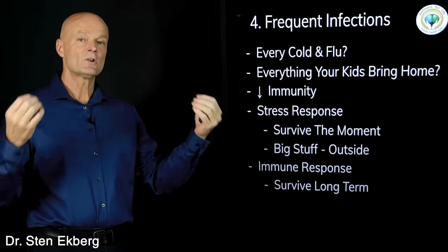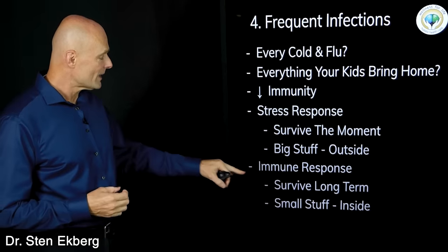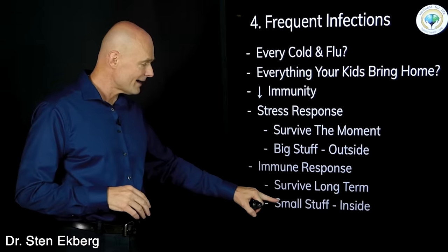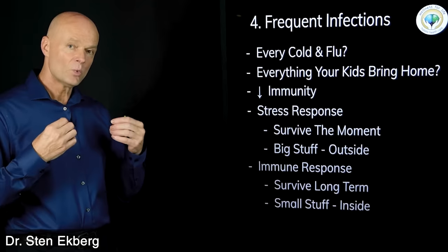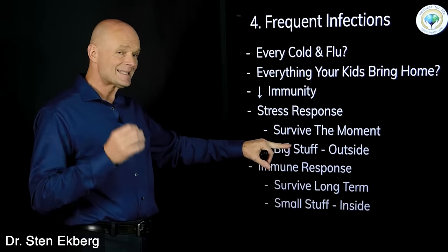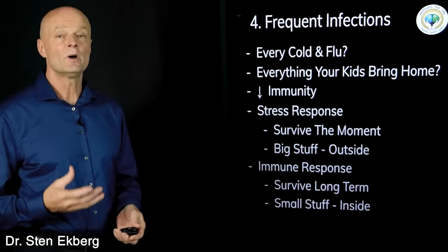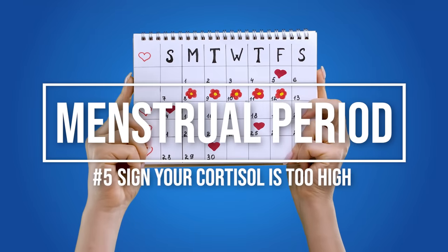The short-term survival response is about identifying and defending yourself from big external dangers that could kill you immediately. Digestion, immune function, and repair deal with the small stuff inside. When it comes to survival, short-term always comes first — because if you don't survive this second, there's no point in having a good immune system tomorrow.